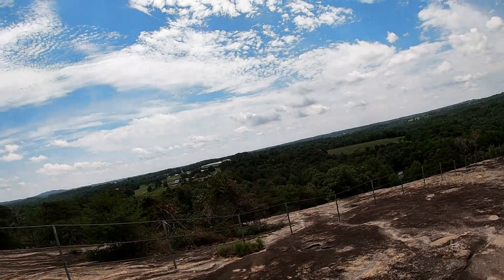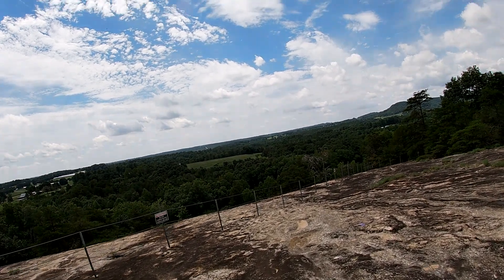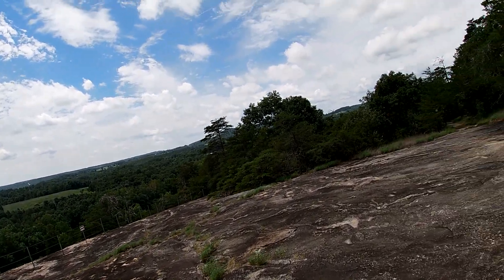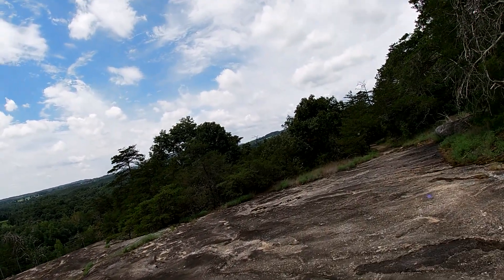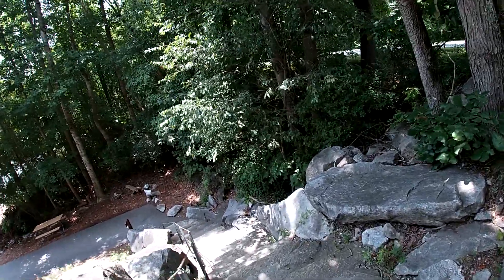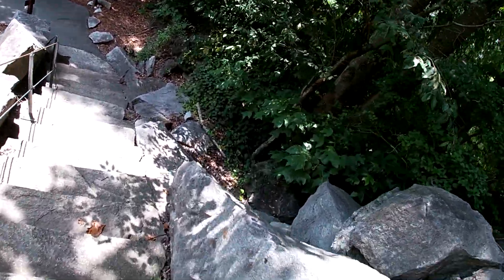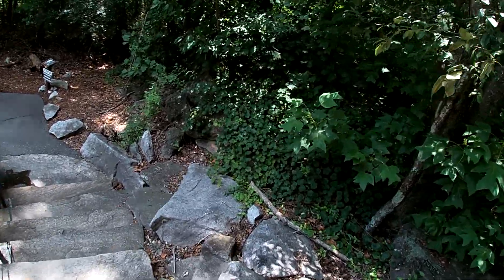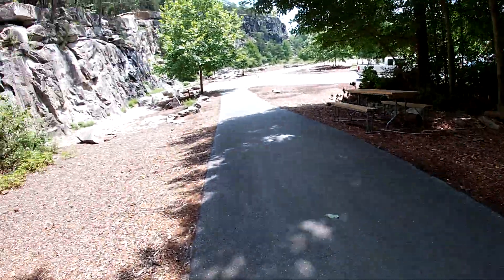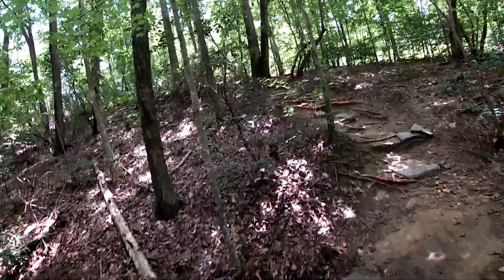We're at the cliff face. The parking lot is down below us but I wasn't sure which way to go. Now we're on the steps to the parking lot — these will kill me after a couple of laps. All right, that's one loop down, 34 minutes, with that little climb right there just to get going.